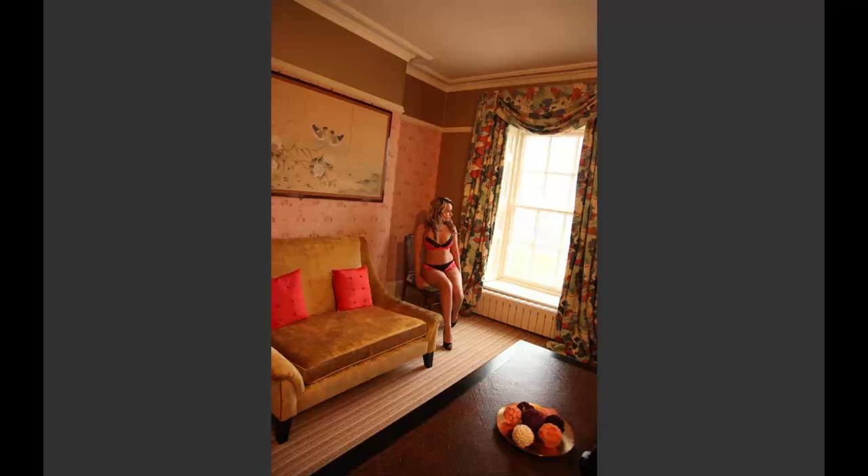Jumping forward about ten years — just before we launched Academy — we're in a boudoir environment in a hotel suite. One of the things we used to do was rent hotel space for the day or a couple of days to shoot four or five clients. This is Becky, one of our models for a long time. This is really about posing and using the environment.